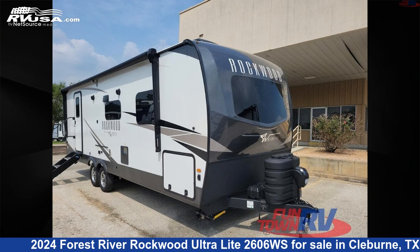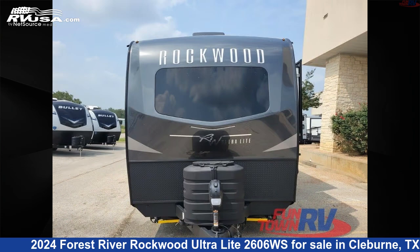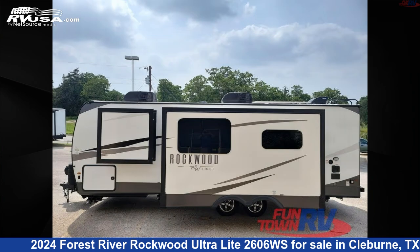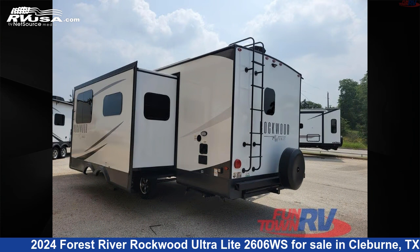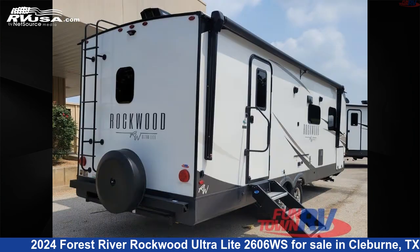This 2024 Forest River Rockwood Ultralight 2606WS is a travel trailer RV. It is located in Cleburne, Texas, 76031 and is offered for sale by Funtown RV, Cleburne. Click the link in the video description to visit RVUSA.com and see more photos as well as the current price.